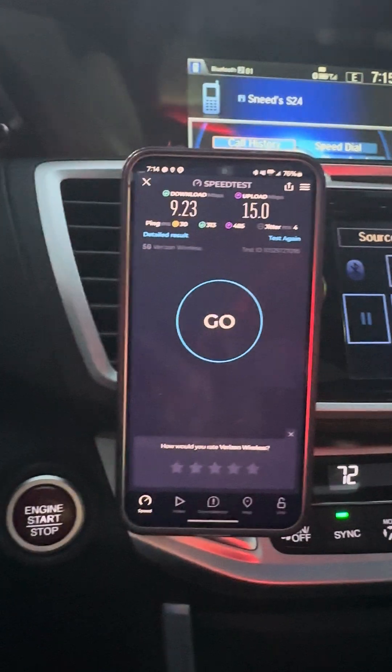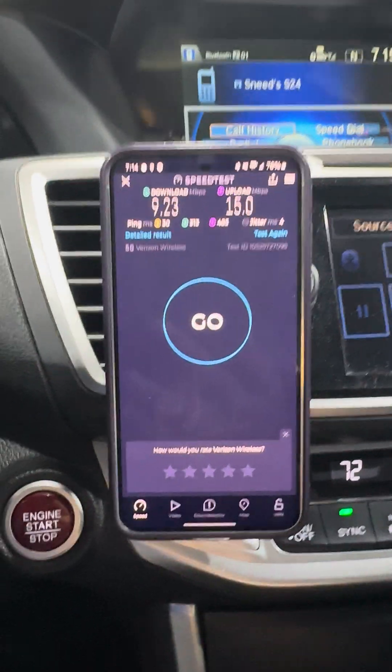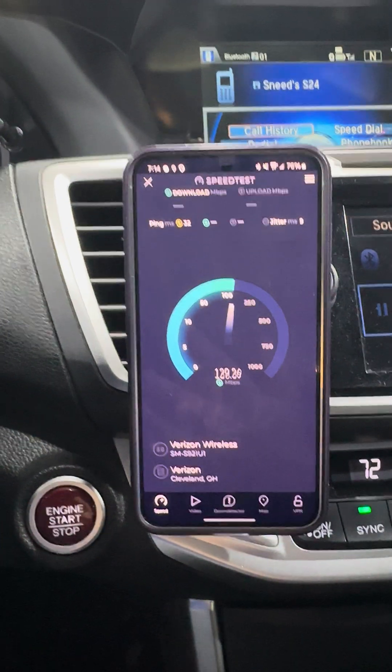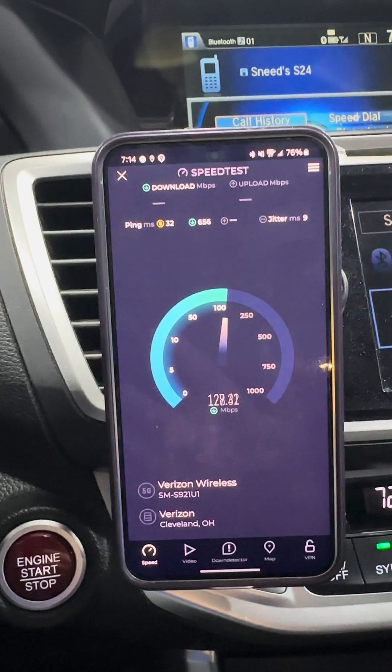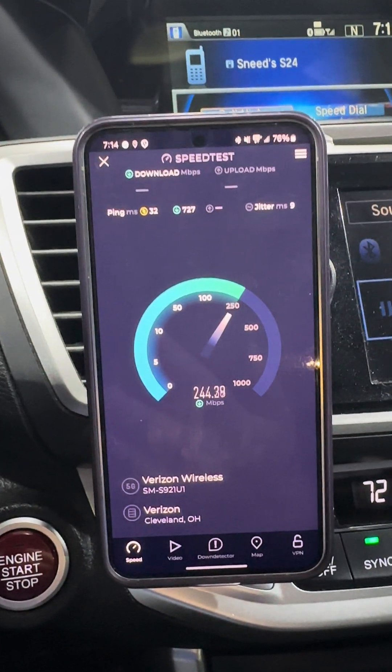I'm going to continue testing it throughout the day. We've seen a couple hundred to a few hundred megabits per second downlink, and now we're seeing about nine megabits per second uplink. So we're all over the place with it — and now we're back fast again.